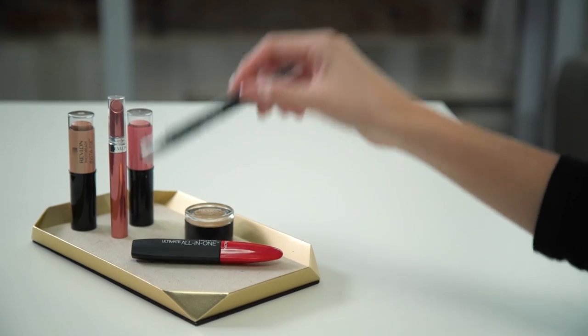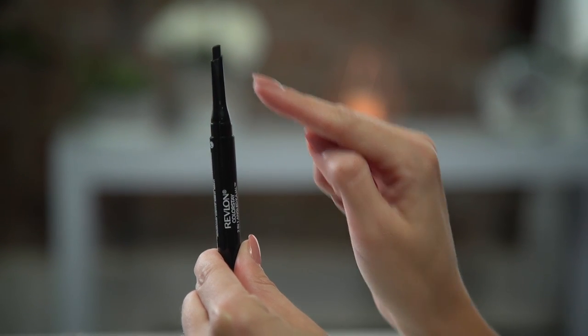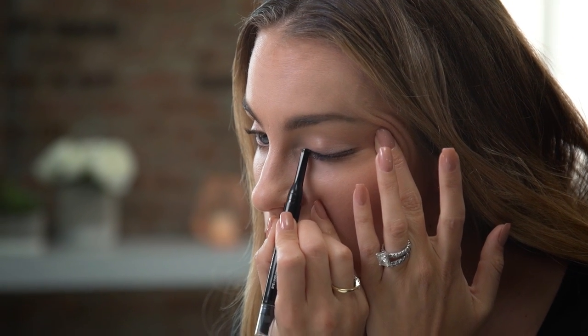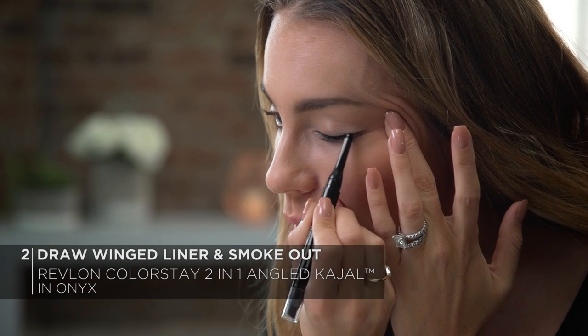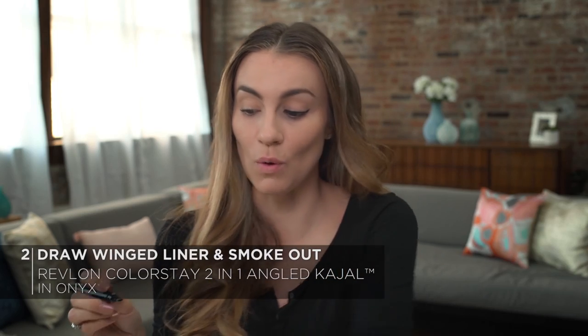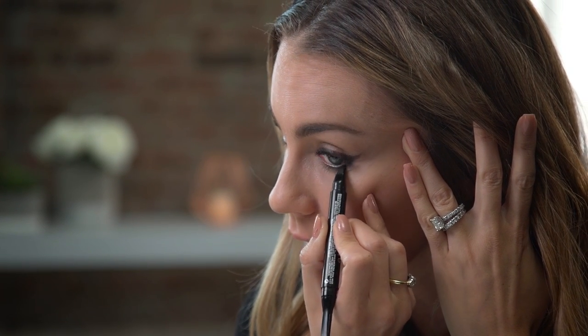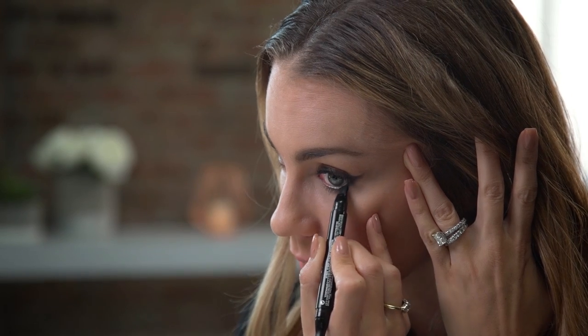Now onto the liner. The Revlon Colorstay 2-in-1 Angle Kajal in Onyx is perfect for that smudgy look. The angled tip on the liner is perfect to get that precise line, and then the smudge brush on the other end helps to really smoke out that line. I'm going to take the angled tip and apply, pointing downwards, a really thin line starting at the inner corner and working my way outwards. If it's not perfect, it's okay, because the fun part is using the smudge brush to smoke that line out for a really sexy look. Whatever excess I have towards the winged liner, I just like to work it right under my lower lash line. This formula is waterproof and gentle, so it's safe to use on your waterline.